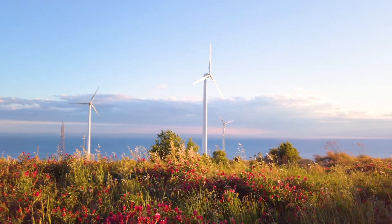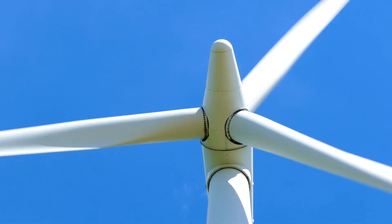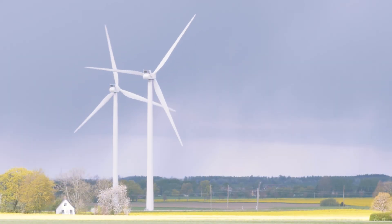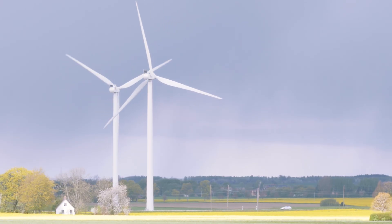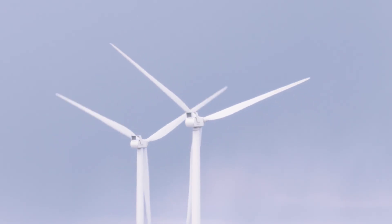Wind energy has long been a large source for renewable energy, with a capacity of 93 gigawatts installed in 2020 alone. However, large conventional turbines are restricted to remote and offshore locations to generate power.